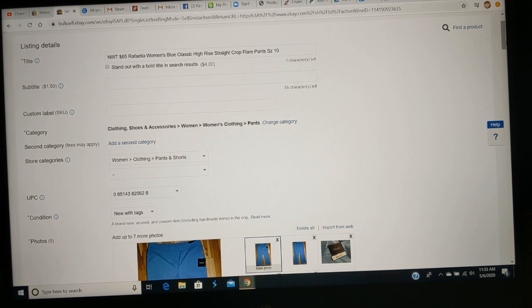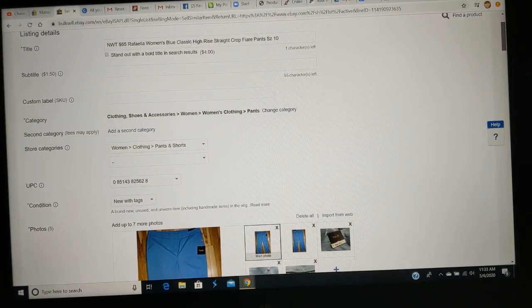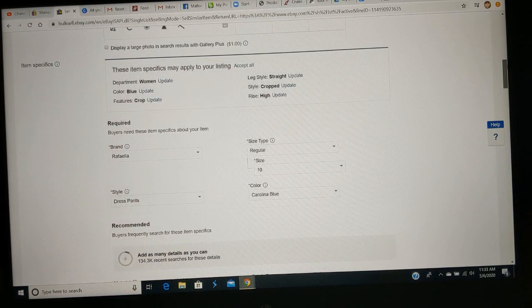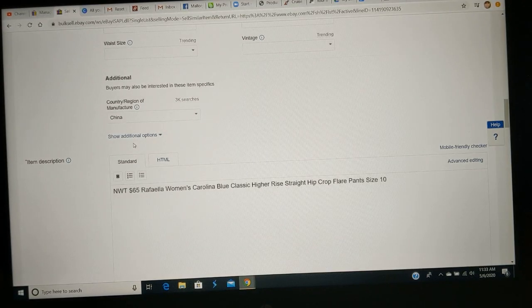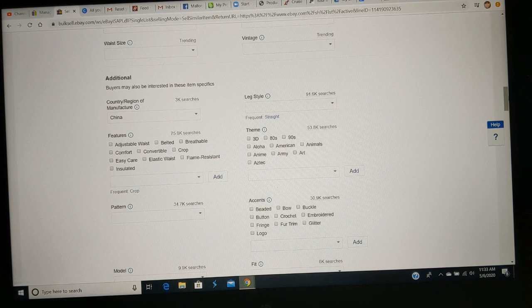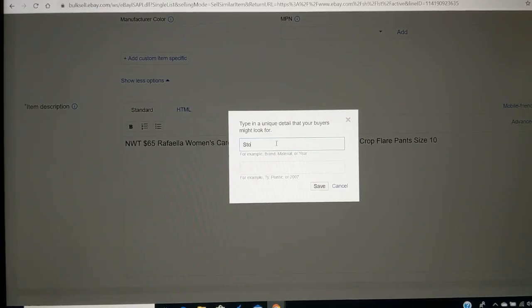Now that I've shown you my system for storing the items, I'd like to show you how I indicate on the listing where the item will be stored so I know where to find it when something sells. Taking this item — this pair of capri pants — I already have all the other details filled out and the picture is ready to go. If I scroll down further, there is a place to show additional options, and scrolling down even further, here is the option to add a custom item specific. What I do here is type 'stock' and then enter where I will be storing the item — for this one, it will be C20.